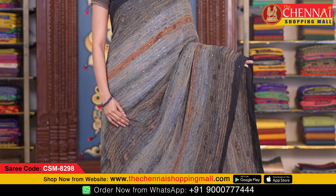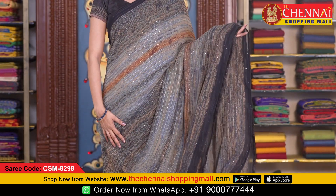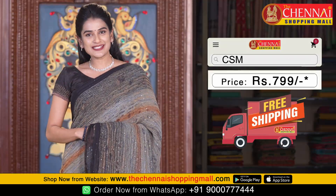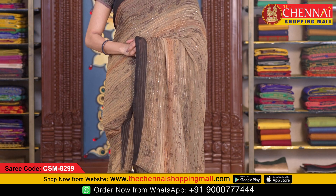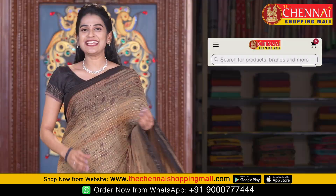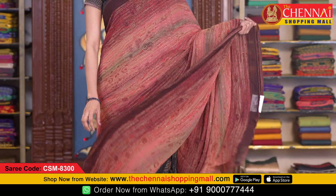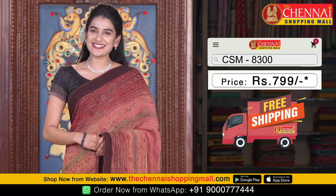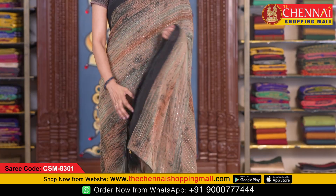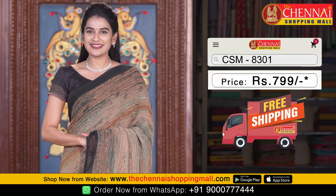The next saree color combination is one more light and bright color — teal with black color. Saree code CSM 8298. Olive color combination is also available. Saree code CSM 8299. Onion pink color is also available in the same pattern. Saree code CSM 8300. Bottle green color is also available. Saree code CSM 8301.